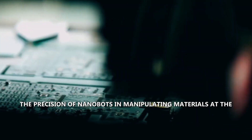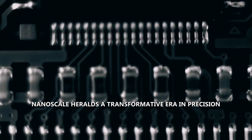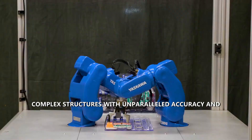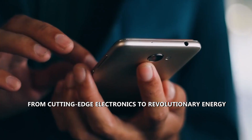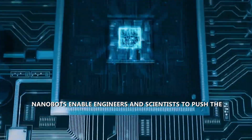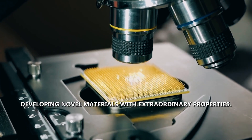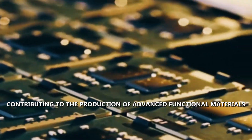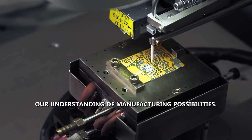The precision of nanobots in manipulating materials at the nanoscale heralds a transformative era in precision manufacturing. This capability allows for the creation of complex structures with unparalleled accuracy and reproducibility — from cutting-edge electronics to revolutionary energy storage solutions. Nanobots enable engineers and scientists to push the boundaries of material science, unlocking the potential for developing novel materials with extraordinary properties, with applications spanning across industries.